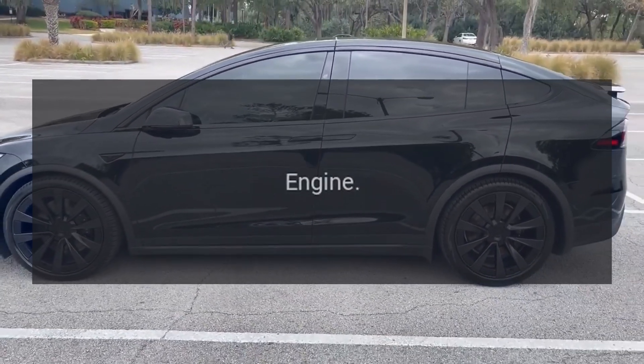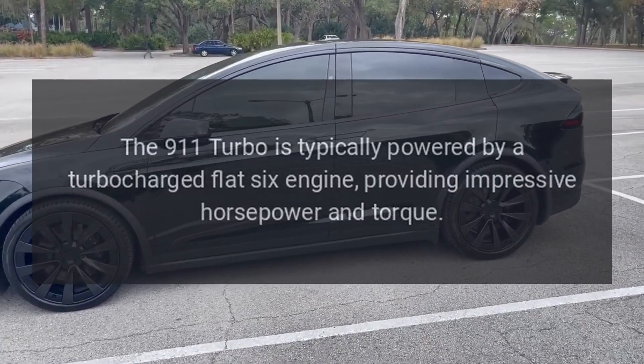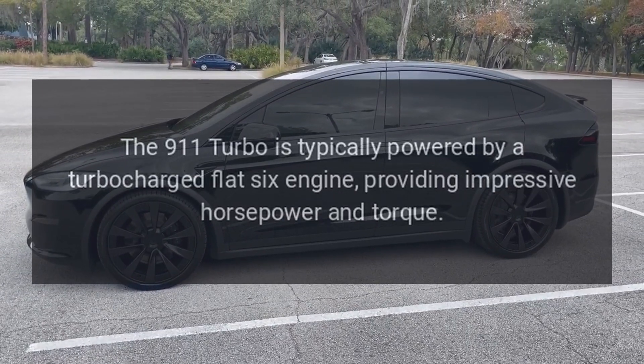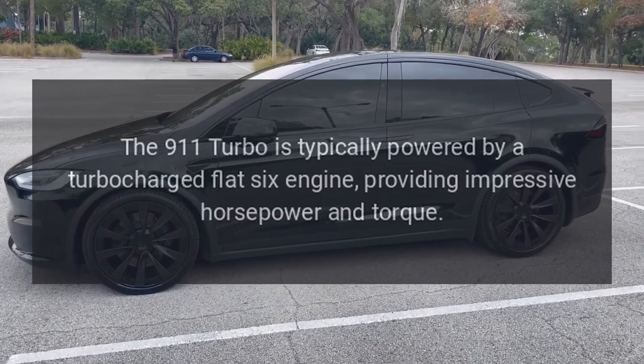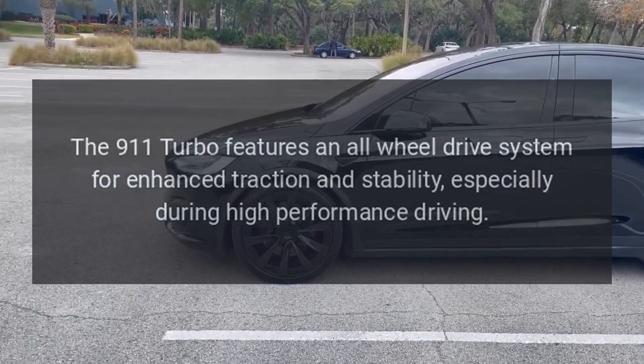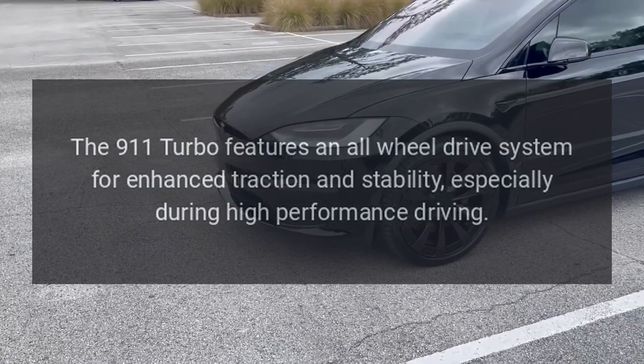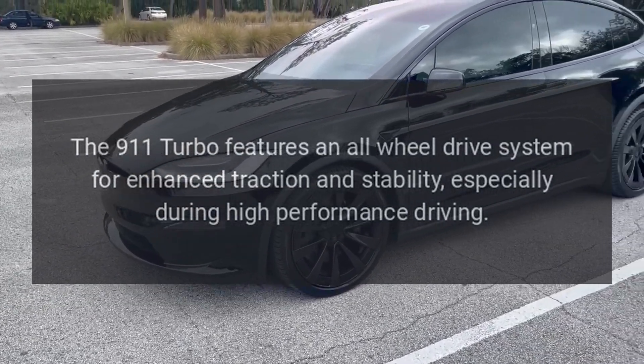Performance Engine: The 911 Turbo is typically powered by a turbocharged flat-six engine, providing impressive horsepower and torque. All-wheel Drive: The 911 Turbo features an all-wheel drive system for enhanced traction and stability, especially during high-performance driving.